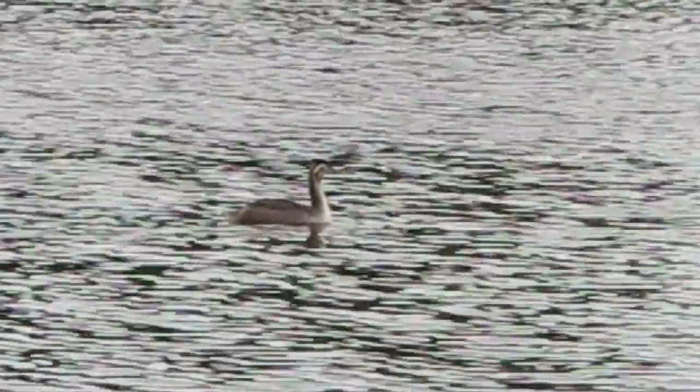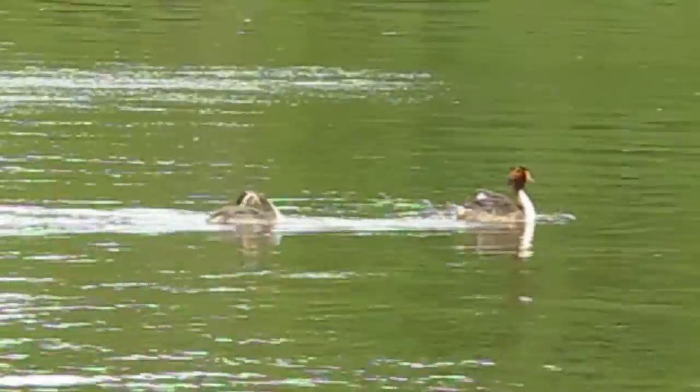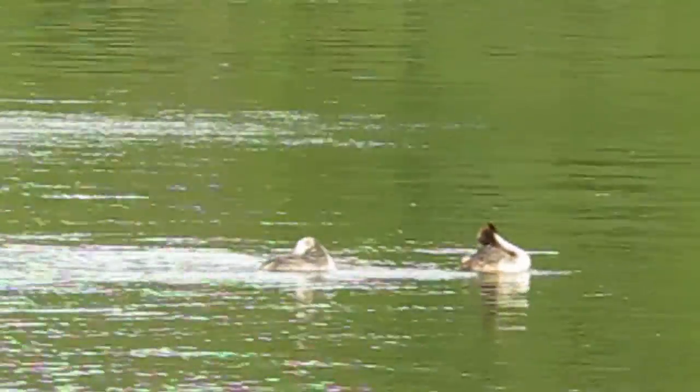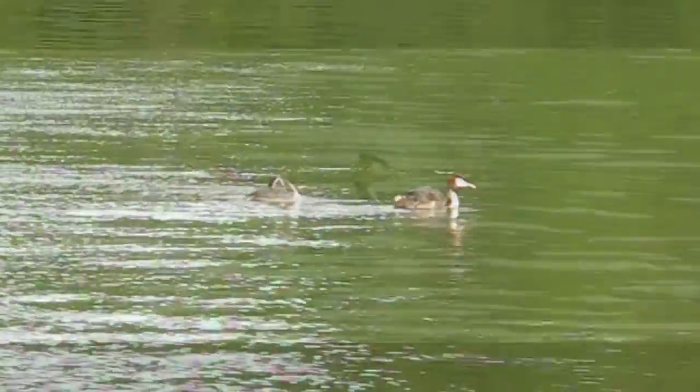These great crested grebes really captured my attention — I just couldn't stop watching them. Here's a juvenile grebe with quite different colouring. They were just constantly preening, really active on the water, and just such vivid colours. I couldn't not sketch them.